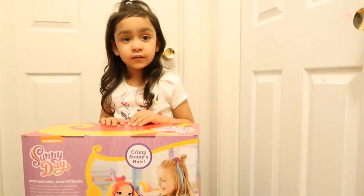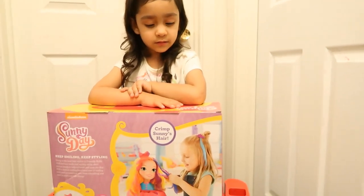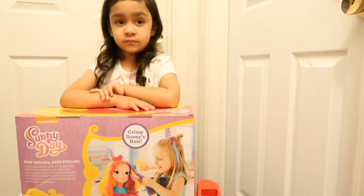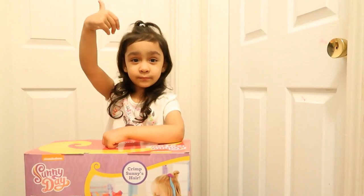You guys don't forget to like, share, comment, and subscribe if you haven't yet. And also hit the bell button to get notifications whenever we have new videos. Thumbs up! Okay, we'll be right back.